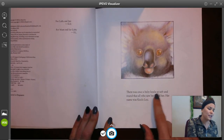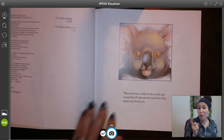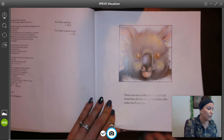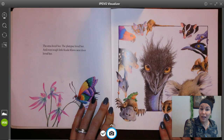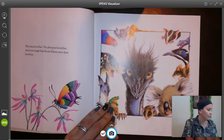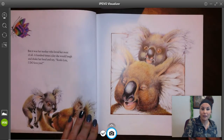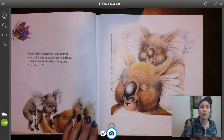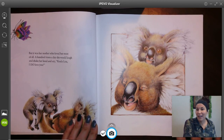There once was a baby koala so soft and round that all who saw her loved her. Her name was Koala Lou. Look at how cute she is — a little baby! The emu loved her, the platypus loved her, and even tough little Koala Claws next door loved her. But it was her mother who loved her most of all. A hundred times a day she would laugh and shake her head and say, 'Koala Lou, I do love you.'